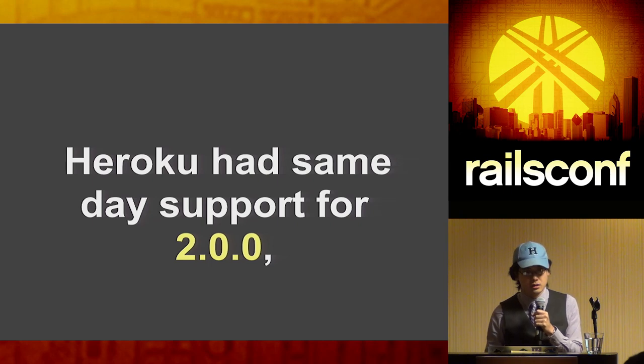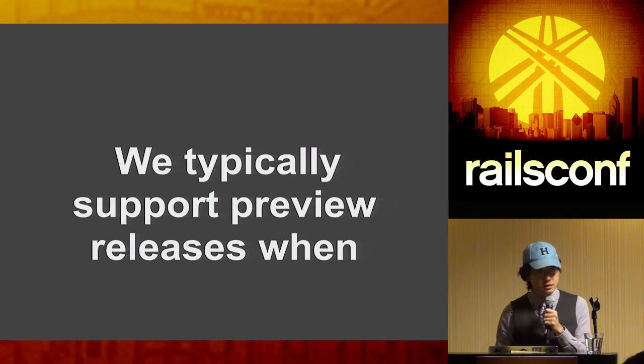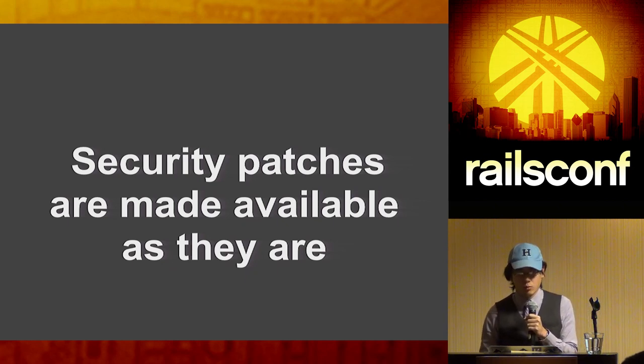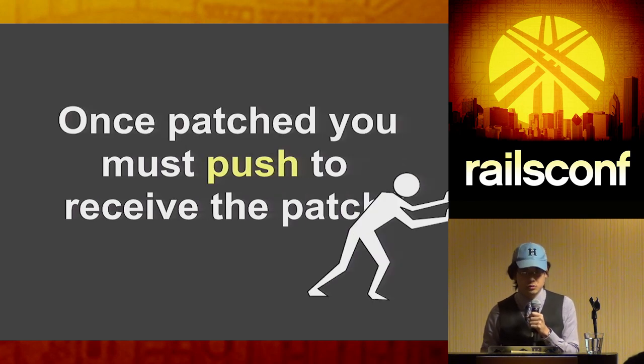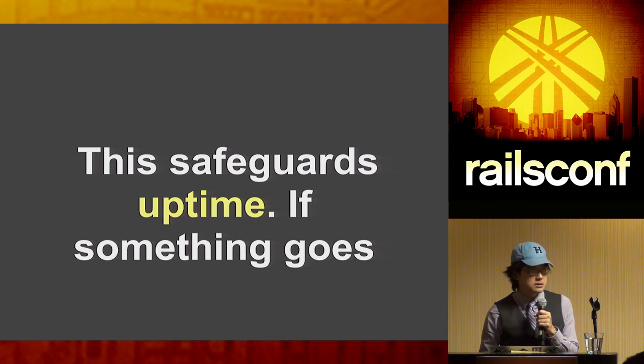We're serious about supporting the latest versions of Ruby the same day they come out — we did this for 2.0, 2.1.0, and 2.1.1. We also try to support preview releases so the community can help find bugs and test things. Put your staging app on preview versions of Ruby; if you find bugs, hopefully they can be fixed before the final release. For security releases, we make sure to release those the same day. After a security patch is released, you have to push your app again to get the updated Ruby.